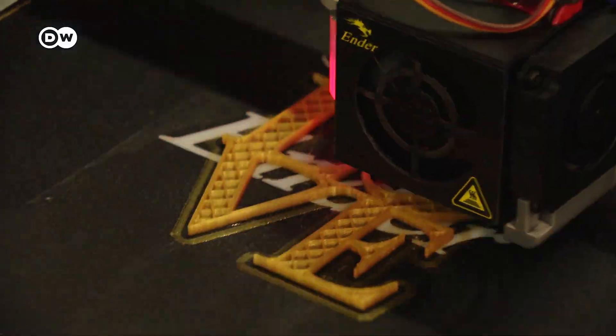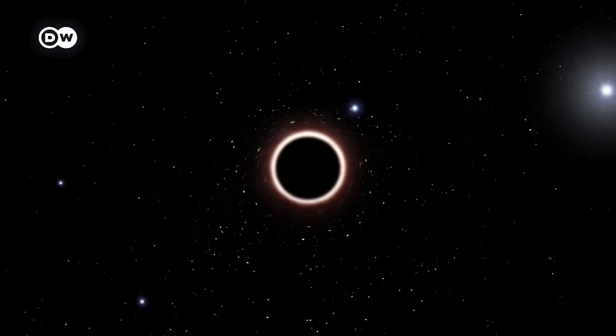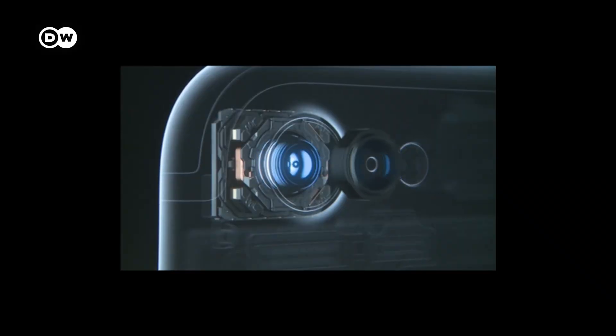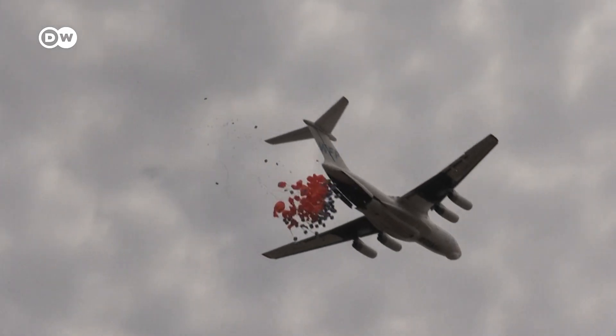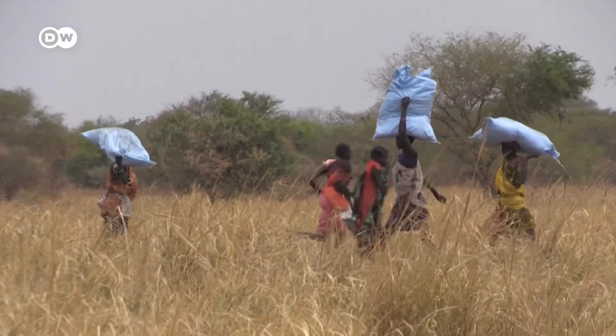The digital age we live in sometimes feels like magic. We carry computers in our pockets and are able to shoot people into space. But at the same time, one in nine people are starving. Despite technological progress in agriculture, food production is one of the big industries that is destroying our planet.